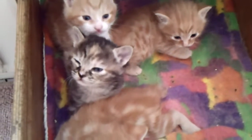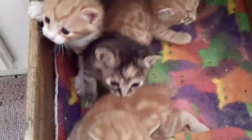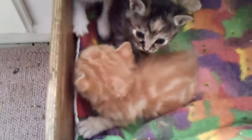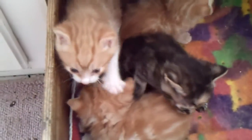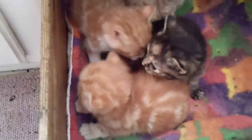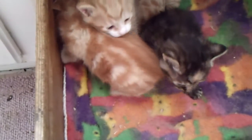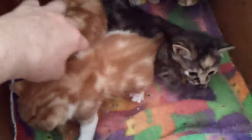Hi babies! These are Classy's babies, born on 8-11 of 2018, and they are ready to get their three-week nasal shot. They still haven't left the vanity yet — they like to hang out in there. Let's just look at them one at a time.